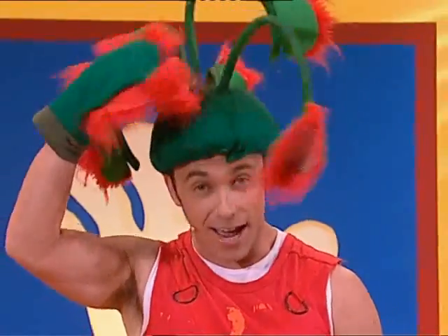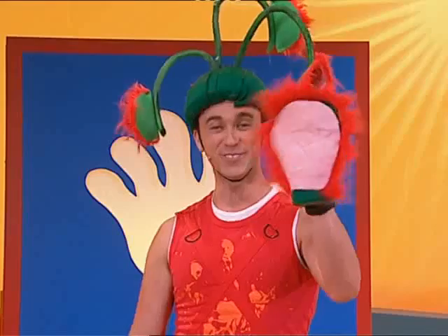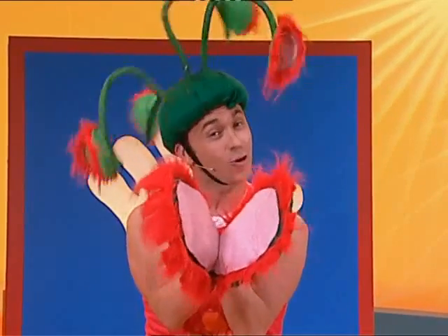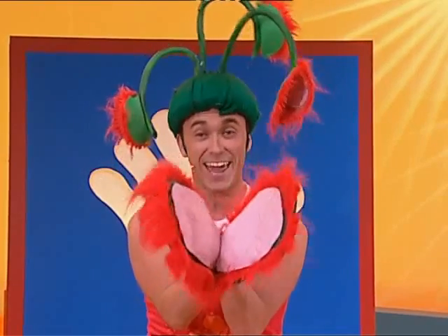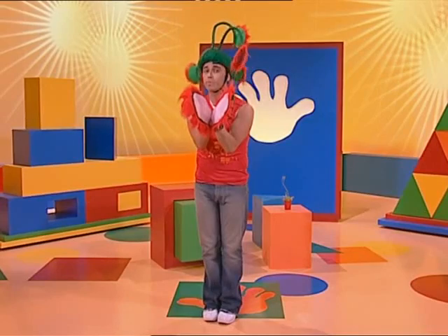Now if I'm going to be a Venus flytrap, I have to stop moving around and stay very, very still. I've got my sticky, wobbly bits up here — one sticky, tricky pad and two sticky, tricky pads. Now the Venus flytrap opens up really wide, waiting for an insect to come and land inside. Just waiting for an insect.